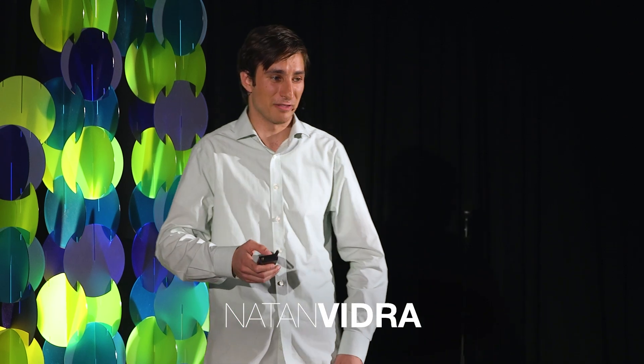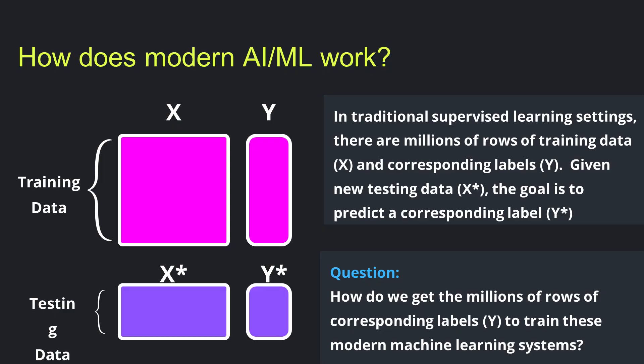Today I'm going to share with you a discovery that I think is going to change the way that AI has been done today. Hope you enjoy. So let's start at the basics — how does modern AI and ML work today?